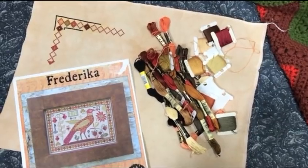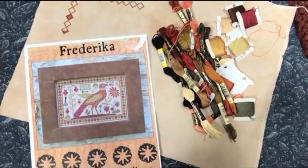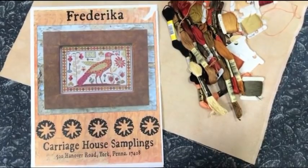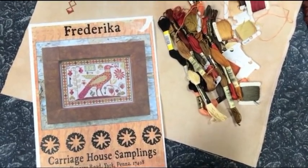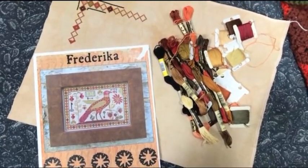It was quite cozy. So today's Whip that I'm going to work on is Frederica by Carriage House Samplings. I had said yesterday I would be working on Quaker Diamonds if I didn't choose it as yesterday's Whip.